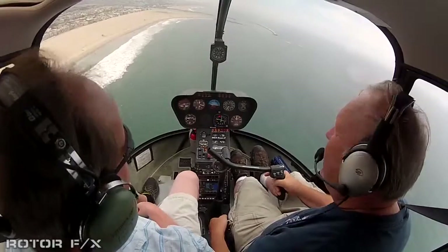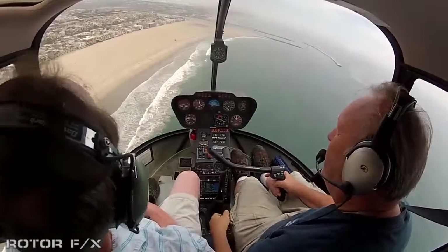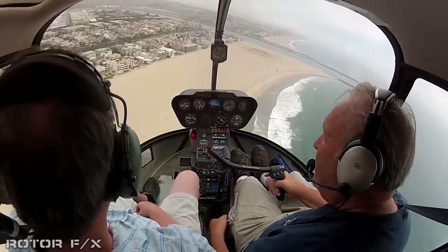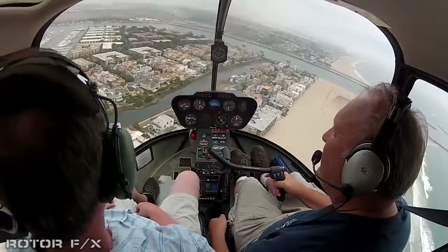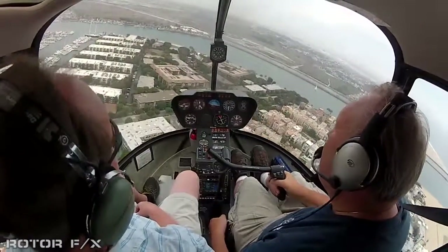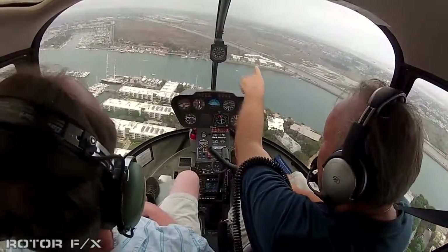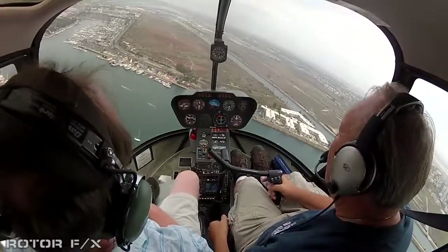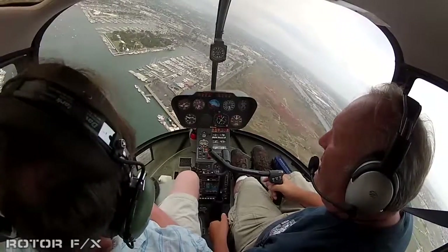This is Marina Del Rey. LAX is just on the other side there — you can see the tower and the airport. At 12 o'clock, you see some dark green buildings tucked in the corner right before that little hill. That's the old Howard Hughes Aircraft Company in El Segundo — where the Spruce Goose was made.